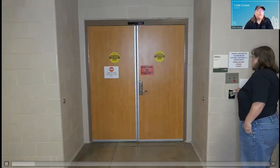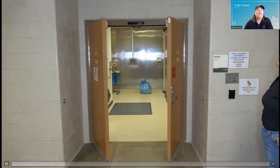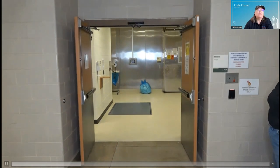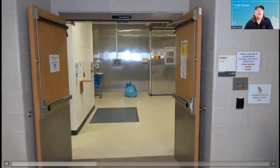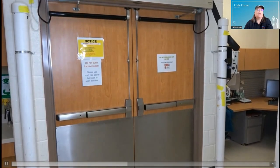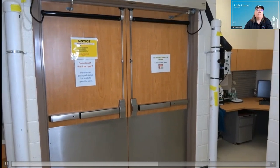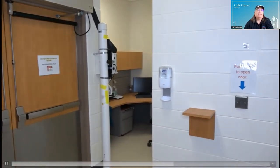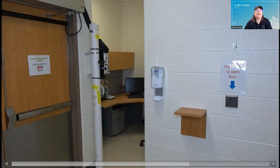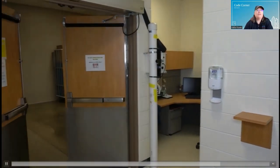Power operators are a wonderful convenience. You can tie them in with building access control. You can have press wall switches. This is a pair of doors that have low energy operators. They also, because this is a hospital, have extra safety sensors that you don't necessarily need on low energy operators, but they're very convenient. They can help you meet ADA if you don't have the proper approach clearances on either side of the door.